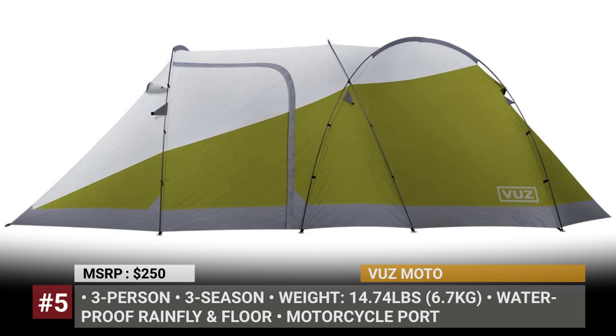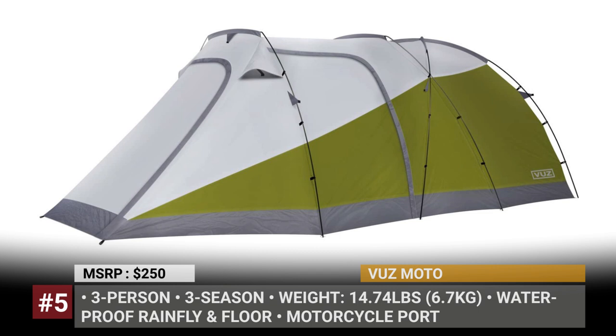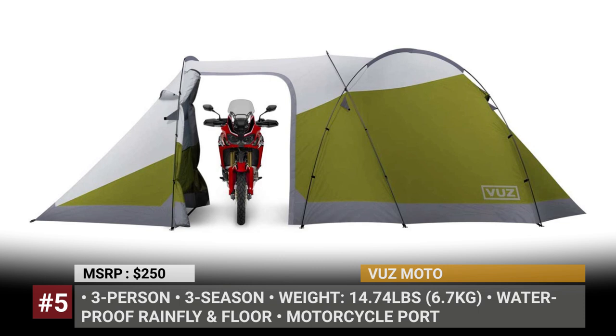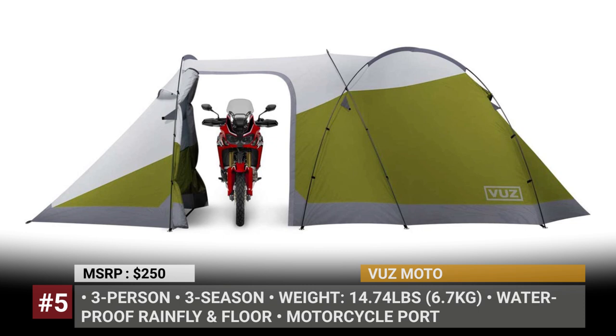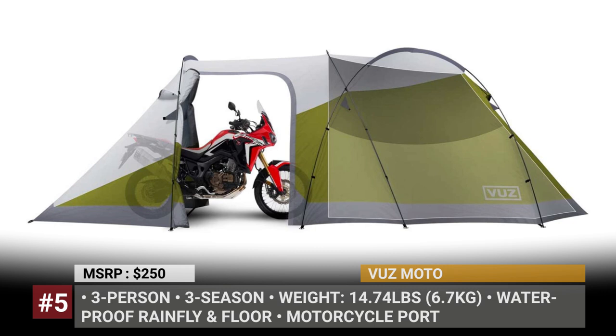VASMOTO. Waterproof and three-season ready, the VASMOTO tent accommodates three people and has a dedicated motorcycle garage with enough space for your gear and your bike. The tent has four points of entry, mesh panels to protect against bugs, and four heavy-duty aluminum poles that ensure easy setup. The main body is made of 190T polyester canvas, with a weatherproof rainfly and floor. Overall, the VASMOTO measures 18.6 feet long and 8 feet wide, and according to reviewers, the garage can easily house a cruiser or an adventure tourer. The tent weighs around 15 pounds and packs into a bag measuring 22 by 10 by 8 inches.